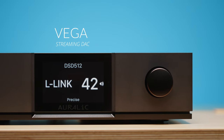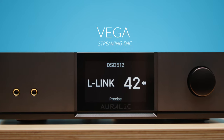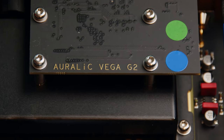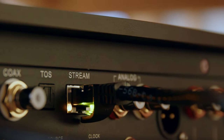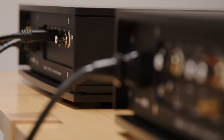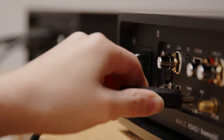The Vega utilizes Auralic's best digital-to-analog conversion technologies and is the ideal choice for listeners seeking the very best sound quality. It connects via Ethernet for online streaming services and operates as a Roon Ready endpoint. For additional streaming features and a more advanced listening experience, we recommend adding an Ares in front of the Vega.